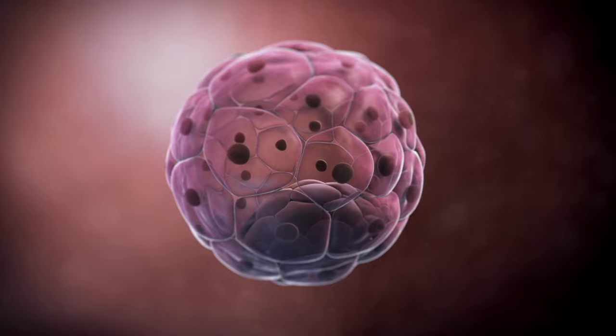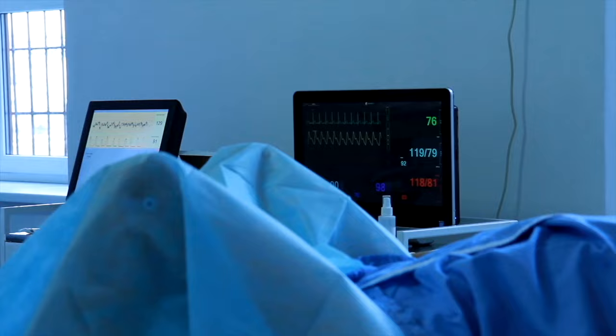Multiple embryos are then transferred back into your uterus, in the hopes that at least one will implant itself and begin to develop.